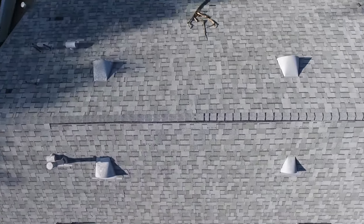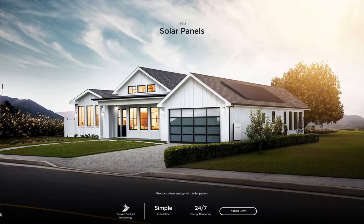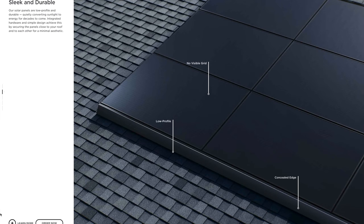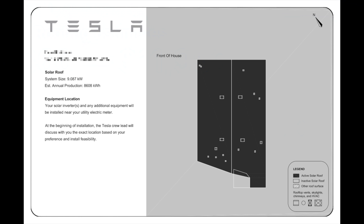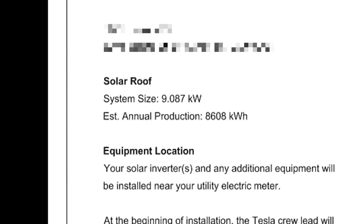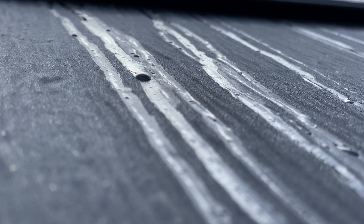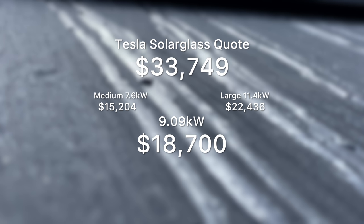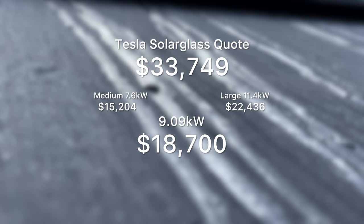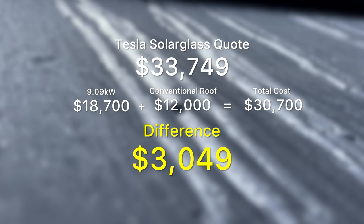The prospect of upgrading to a brand new Solar Glass roof was obviously attractive, but first we had to compare the cost against a conventional composite roof plus the roughly equivalent Tesla solar panel array. Estimates for a composite tile roof range from nine to twelve thousand dollars. Meanwhile, Tesla estimated we would need a 9.09 kilowatt Solar Glass system. Our quote from Tesla was thirty-three thousand seven hundred and forty-nine dollars after rebates. An equivalently sized solar panel installation would cost about eighteen thousand seven hundred dollars.